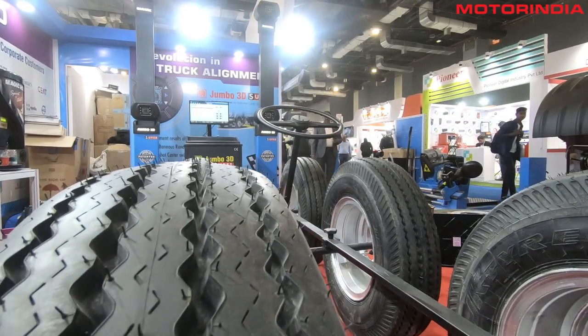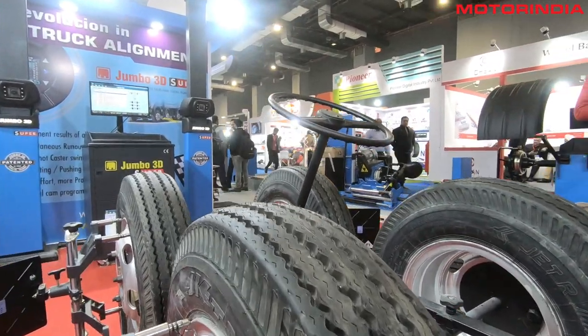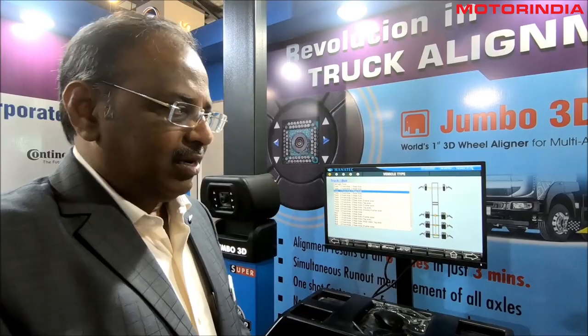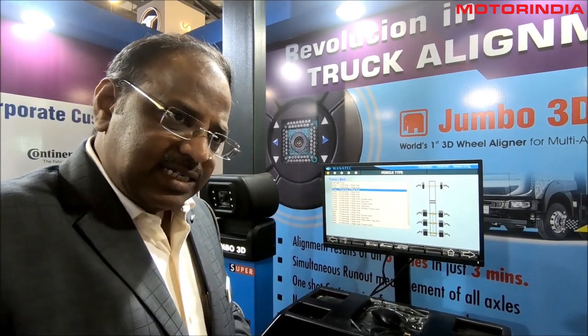Jumbo 3D is basically used to set tire parameters like camber, caster, and toe — toe being one important parameter. Apart from that, since there are a series of multiple axles, all have to be in parallel condition. To achieve this with the earlier technology, you had to do the adjustments each axle one by one.